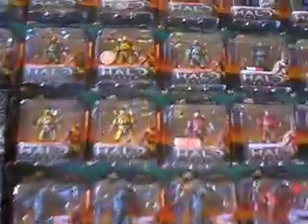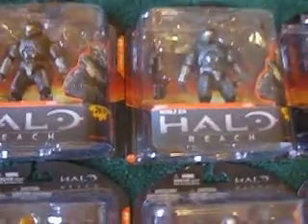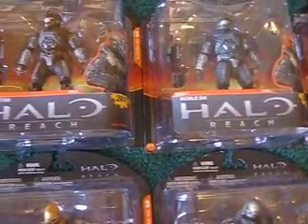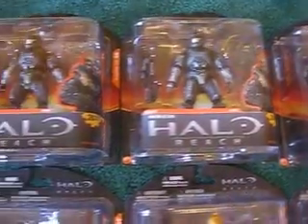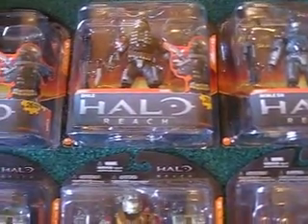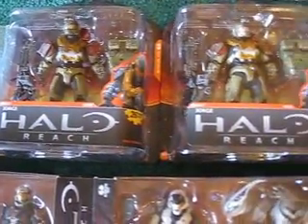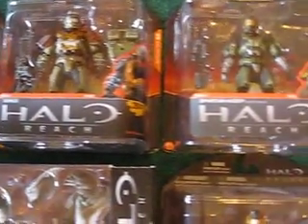Let's begin with part of Series 1, which is Noble 6. We have three of those. And then we have Emil — two Emils — and then George — two Georges.